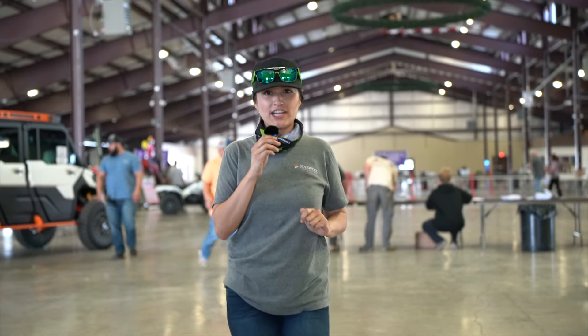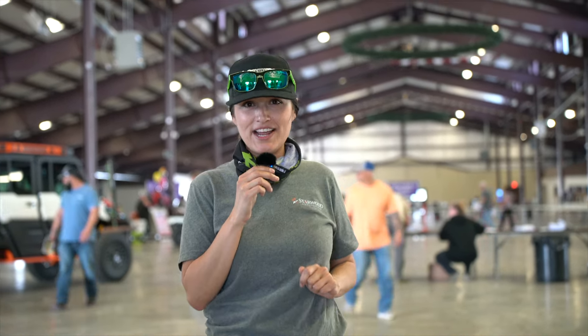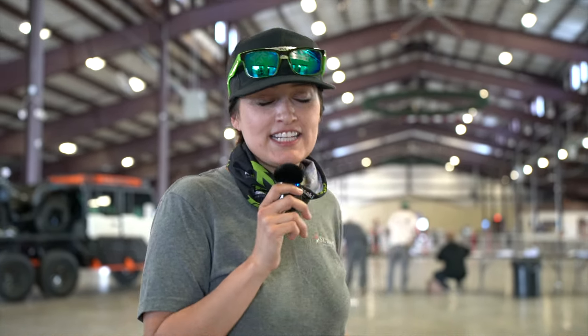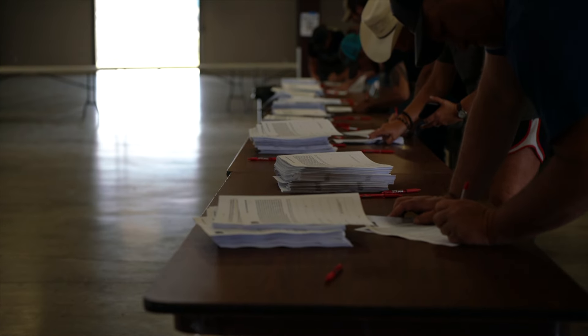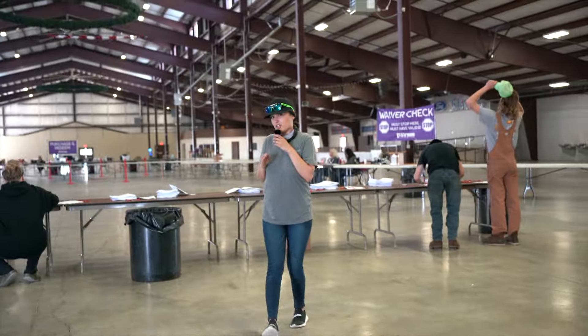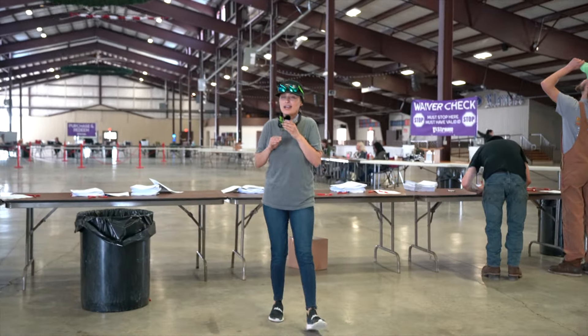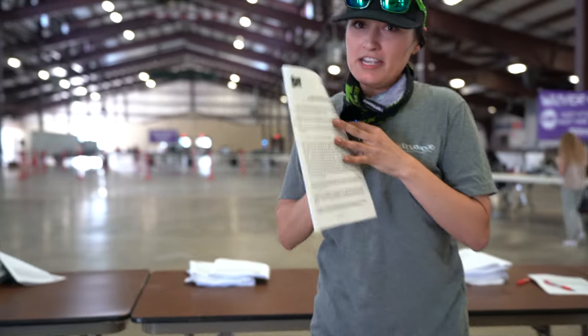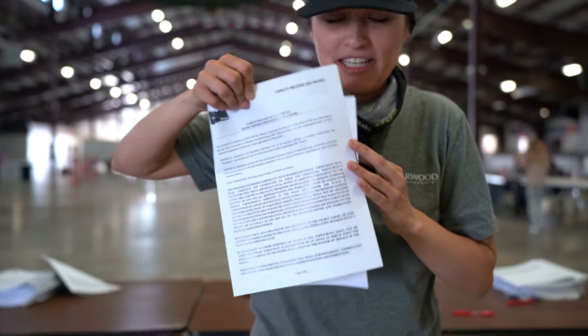We made it to Heritage Park building — we are inside now, ready to get our registration forms. Sign that waiver, get it checked, and then head on down for the rest of registration. This is one of the most important steps: making sure you get your waiver completely signed before you go get it checked. It's lengthy, but you've got to read it.